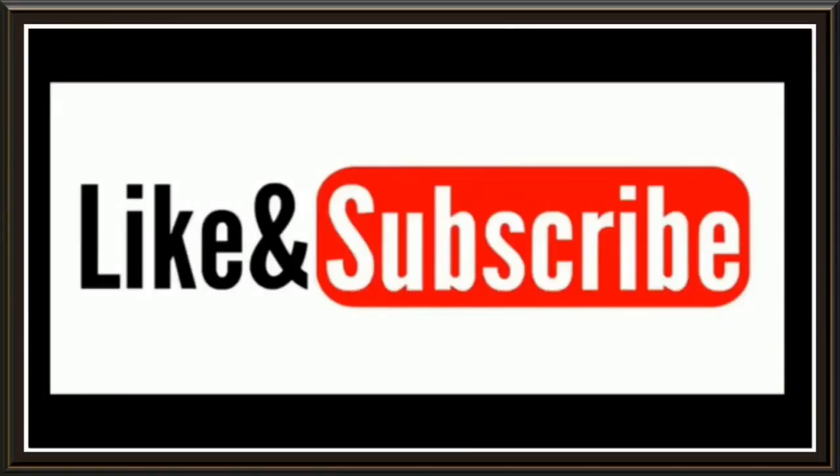Please hit like and subscribe — it lets me know you're enjoying these videos. Hey guys, welcome to Mars or Bust. I'm Spaceman Dave and this is your five-minute weekend report.